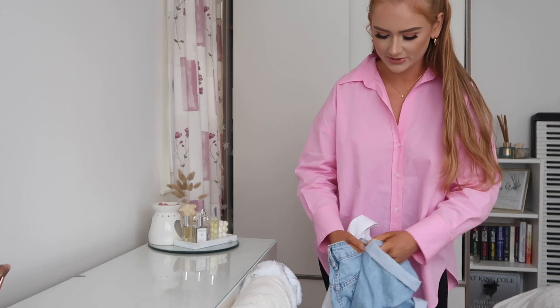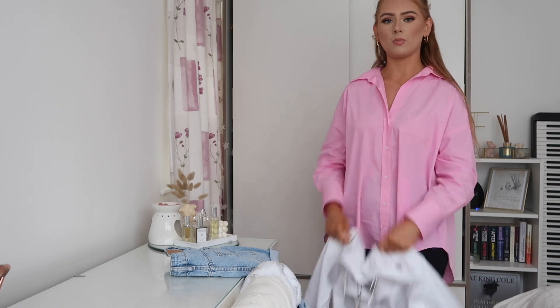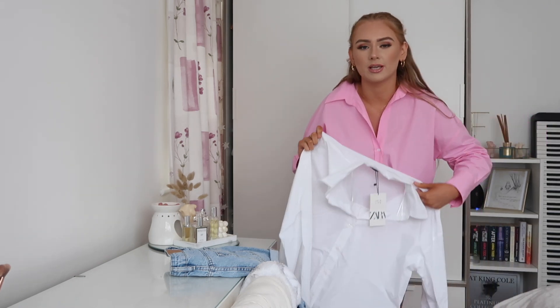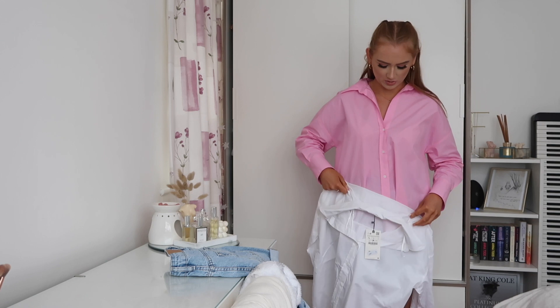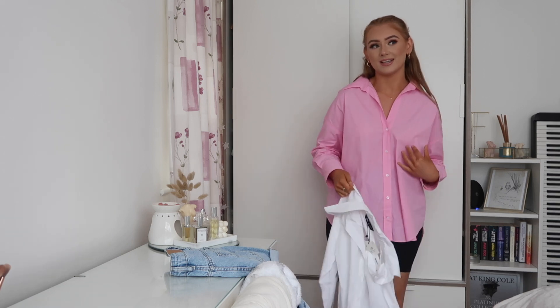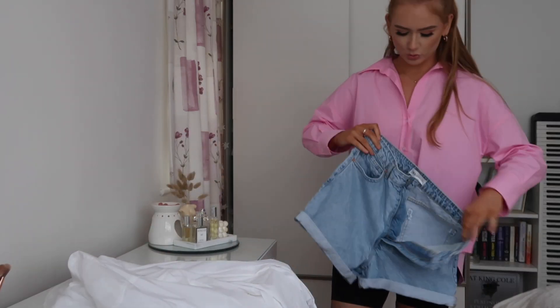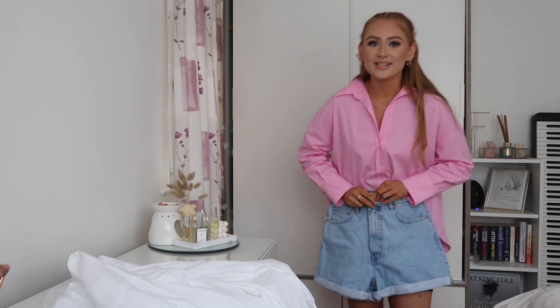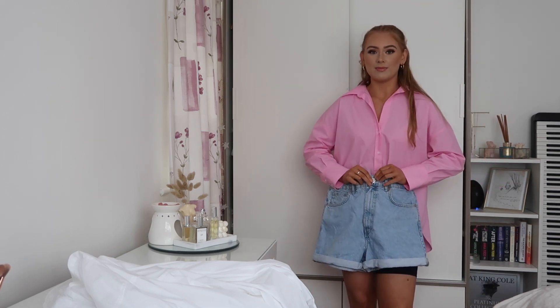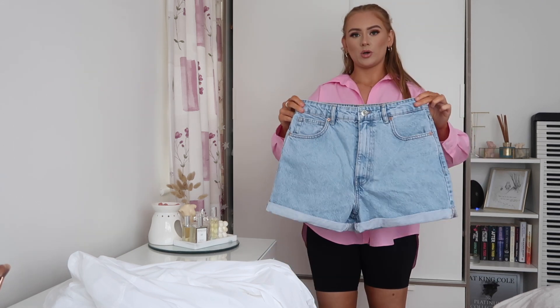I'm going to show you two items together so I can pair them for you. This is a white shirt - it's the exact same shirt I'm wearing now but just in white. I actually don't have a classic white shirt so I wanted one to add to my collection. I'm pairing this with these blue shorts - I've tried these on and they are the best fitting shorts I've ever tried in my life. I really struggle with the waistband because I've got thick thighs and then a smaller waist.